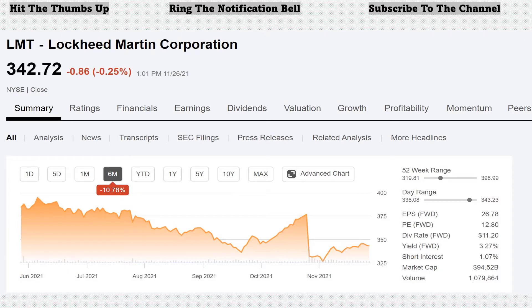First off, let's look at a future dividend aristocrat that's been paying growing dividends year after year for 19 years now. Lockheed Martin, ticker LMT. Lockheed Martin Corporation is in the industrial sector. It's a security and aerospace company.